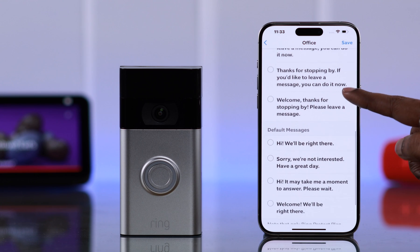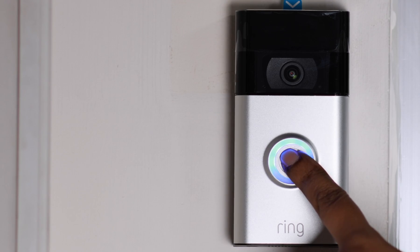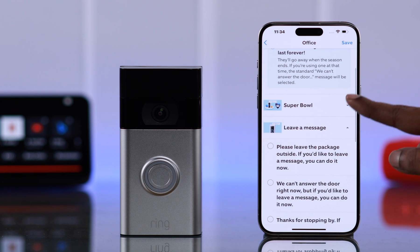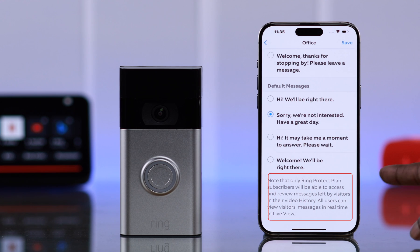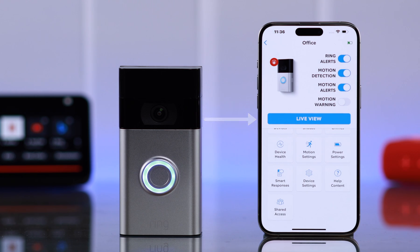You can select any of the default messages to be used all the time of the year. Please remember: just in case you select a seasonal message, when the season is over, the Ring system will automatically choose any of the messages from below. Also, please remember, according to Ring, only Ring Protection Plan users will have access to review visitor messages after Live View.